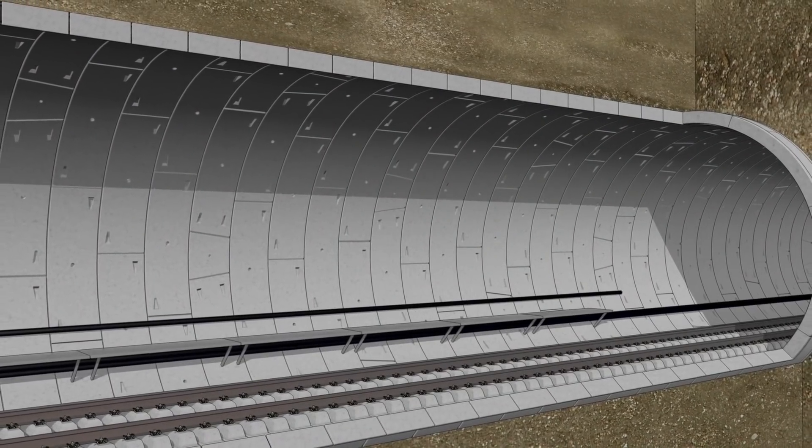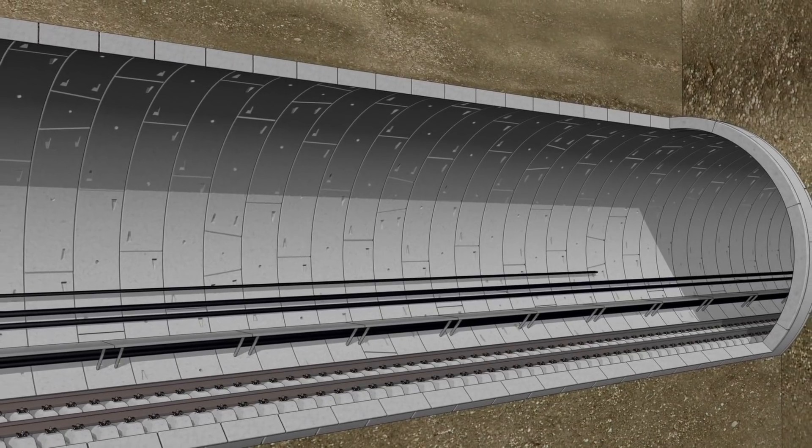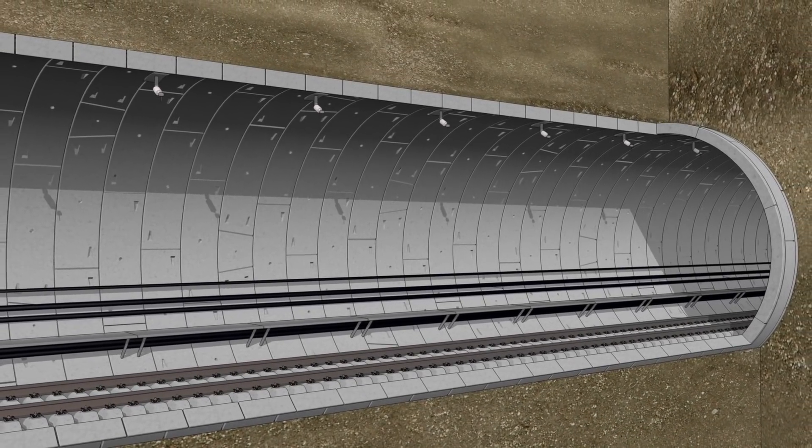After that we started installing some of the cable management systems. These are the cable management trays — there are approximately eight of them that go around the lining — and this is to support the 15,000 kilometres of cable that support the lighting, the LV power, and every other system we need to connect into via a cabling system.